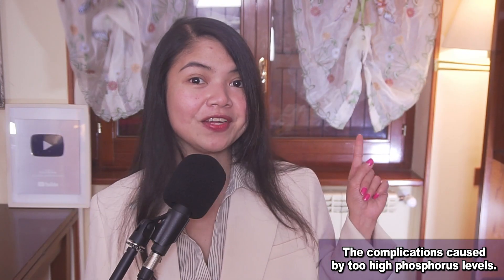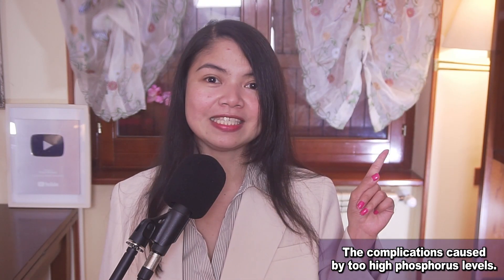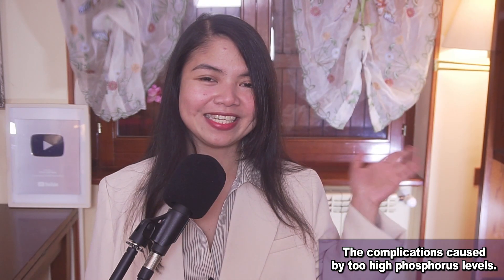If you want to know more about how to treat the most common complications of kidney disease, the next video is for you. Thank you for watching. God bless you all. Bye bye.